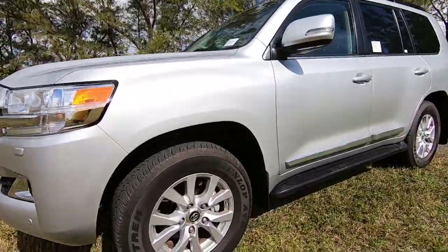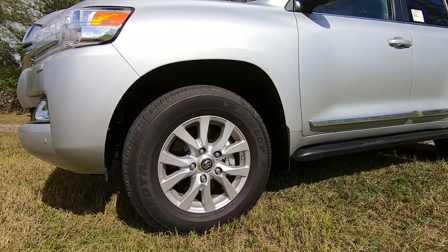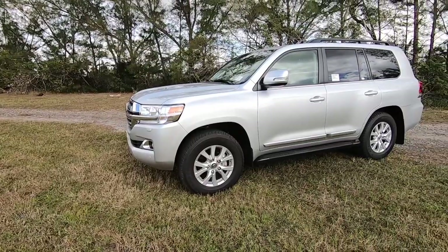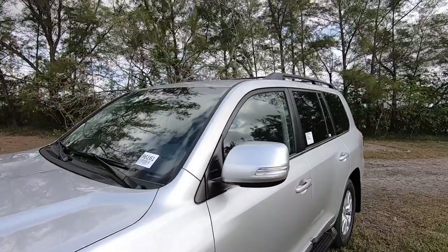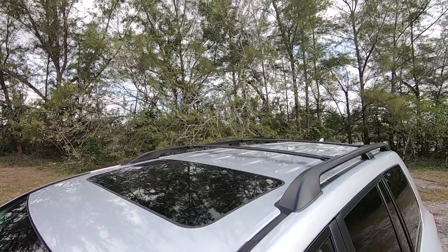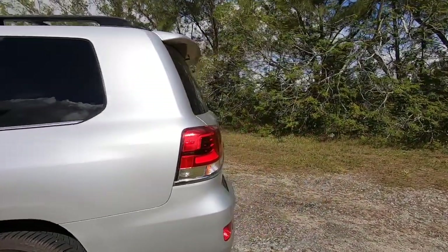Moving to the side profile, the tires are 285/60 wrapped on 18-inch multi-spoke rims — I kind of like this rim setup. The Land Cruiser has a traditional boxy SUV shape with an LED side marker on the mirror cap. Toyota does not offer a panoramic sunroof on the Land Cruiser, just a standard sunroof. There are also roof rails. Making our way to the rear, looking at these tail lights...